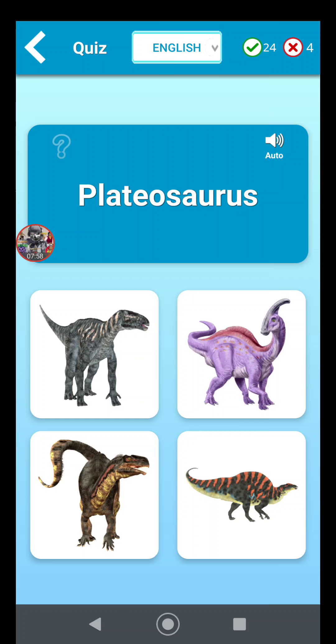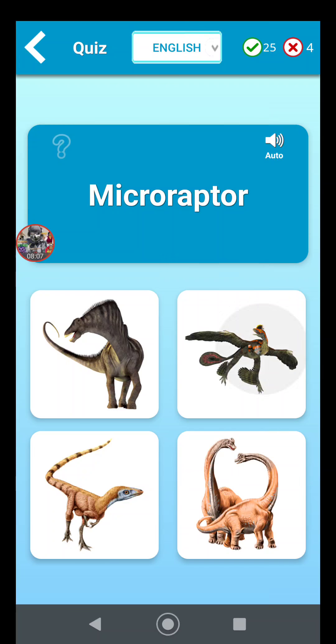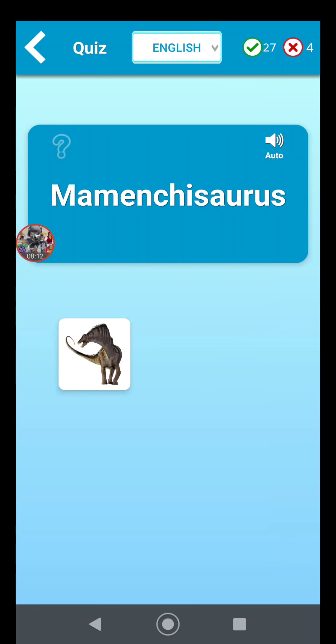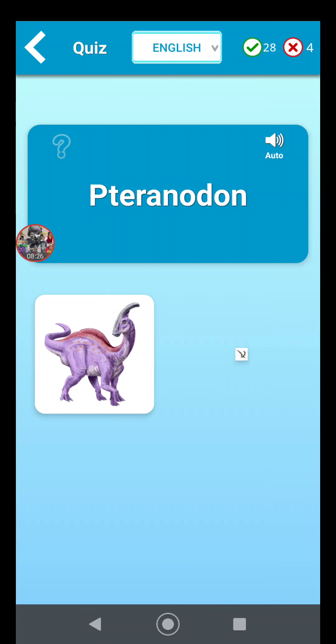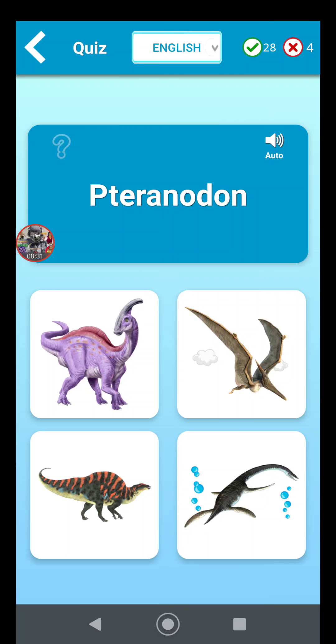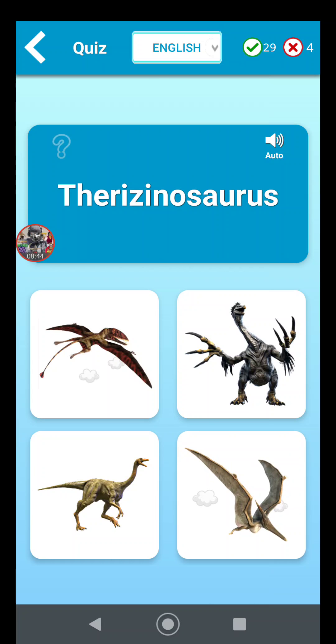Plateosaurus — I believe it's the one in the bottom left. Microraptor, the flying one. Mamenchisaurus is one of the long-neck dinosaurs; it's not Amargosaurus in the top left corner, it's going to be the one in the top right corner. Pteranodon — it's a pterosaur, I believe. I love dinosaurs so it's obviously going to be the flying one. Therizinosaurus is probably the most freakiest dinosaur of all time — I had no idea such a thing actually existed. It's this freaky-looking giant bird thing in the top right corner.